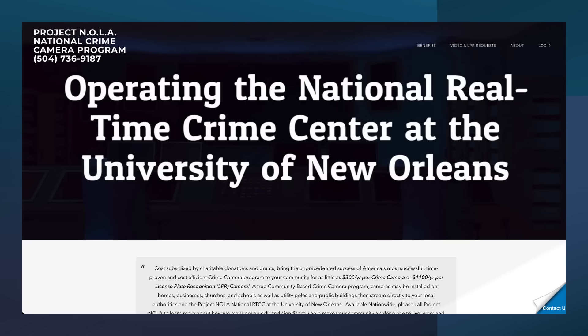My point in sharing this story is that Project NOLA is not a company using facial recognition on their own property like Kroger or Lowe's. They are a private company putting up hundreds of facial recognition cameras on city streets nationwide. If you don't want to be in their database every time you step out of your house, you need a way to defeat facial recognition. So let's do some testing and see what works.